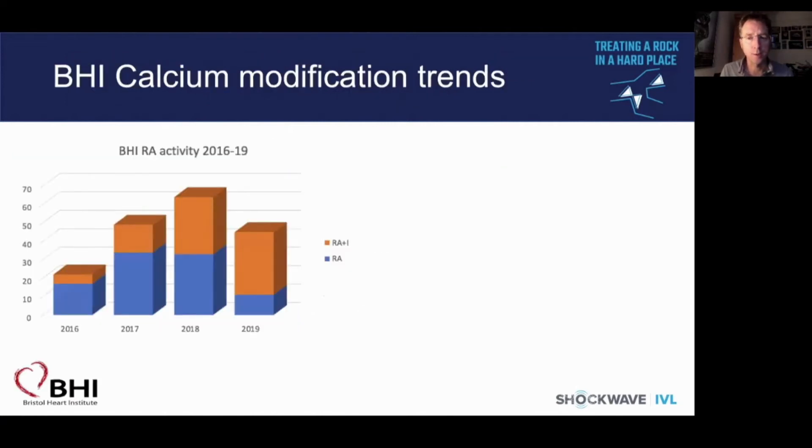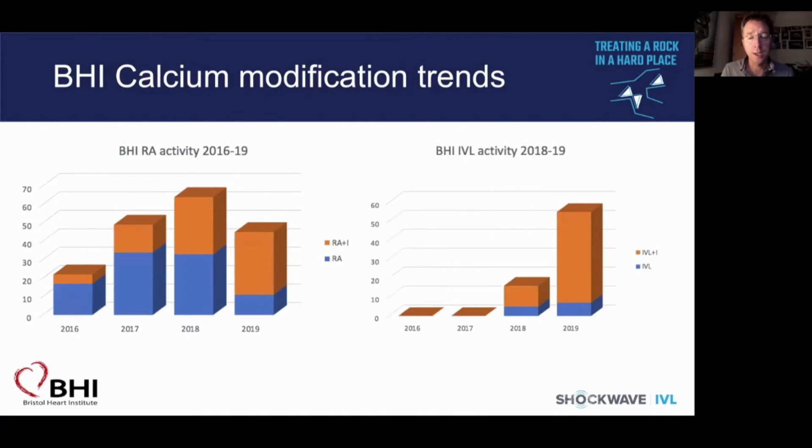In our practice in Bristol, across four years we've seen an interesting increase in intravascular imaging alongside rotational atherectomy. There was a drop in rotablation volume in 2019 following the receipt of IVL in 2018, when we adopted a departmental strategy to use imaging in the vast majority of cases. Now, in over 80% of all calcium modification cases, we rely on imaging to both detail the extent and ensure adequate modification and optimisation of stent results.